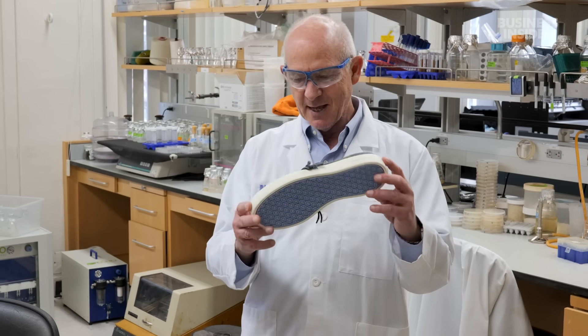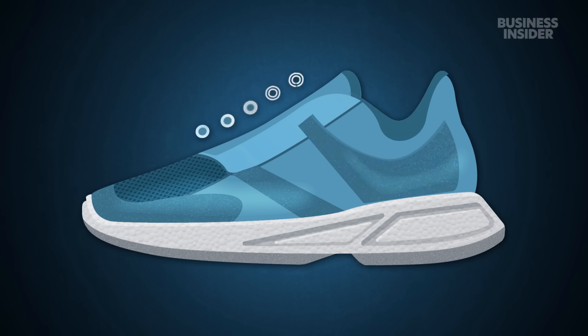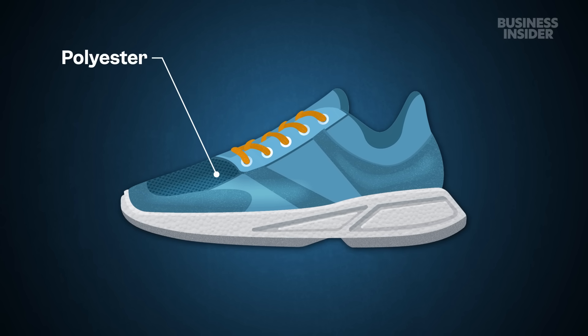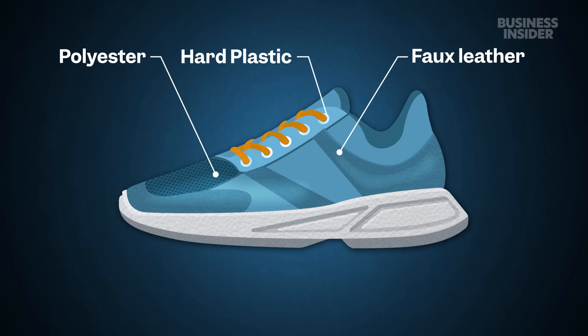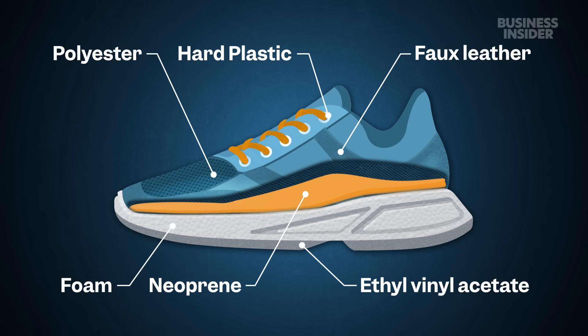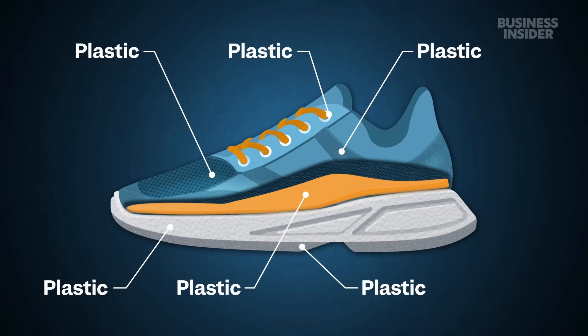Your typical sneaker can contain dozens of different materials. It might have a mesh upper made of polyester, faux leather detailing, hard plastic eyelets, an insole made of neoprene, a foam midsole, and a cushy rubber-like outsole made of ethyl vinyl acetate. In other words, many different types of plastic.